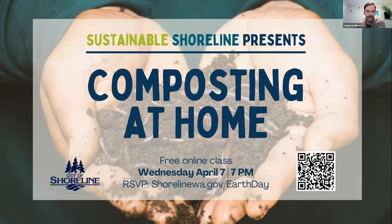Good evening and welcome, and a happy Earth Month. My name is Cameron Reed. I am the Environmental Program Specialist for the city of Shoreline. We are so glad you're here for our second class in our Earth Day Everyday series, where we're talking about ways we can each protect the Earth, fight climate change, and live more sustainably in our daily lives. Tonight we have Laura Motter from the Garden Hotline here to talk about how to compost food scraps at home using a couple of different compost systems.